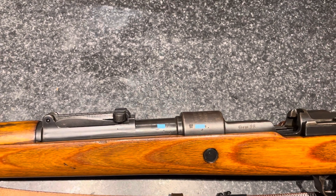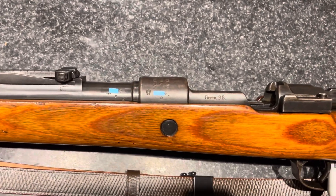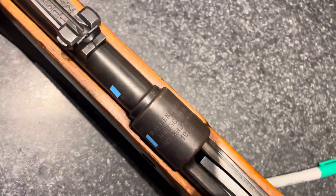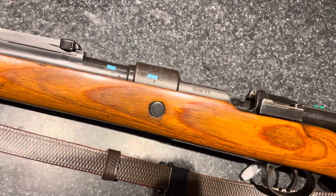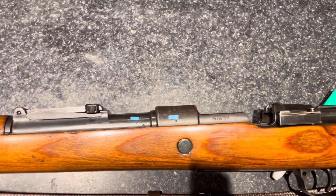If you go through and look at how many of these rifles were made at the Oberndorf factory — which I forgot to show you — this is an official Waffen Fabrik Mauser Oberndorf. This is made at the OG Mauser factory, made in the heart of Germany pre-World War I.